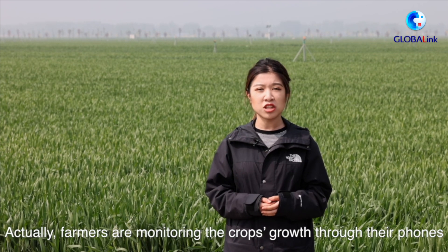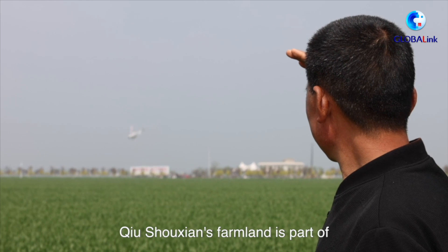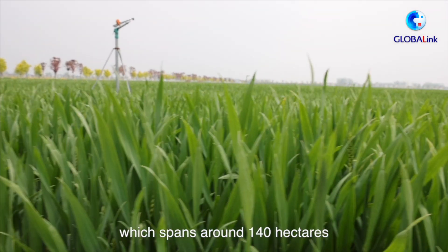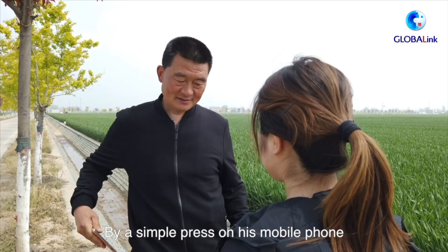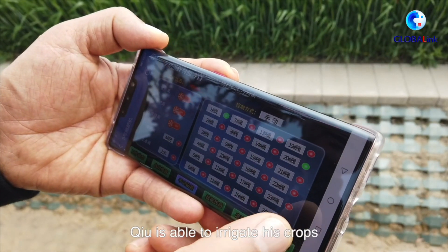Actually, farmers are monitoring their crops' growth through their phones. Xu Shuxian's farmland is part of the High Standard Farmland Demonstration Area, which spans around 140 hectares. By a simple press on his mobile phone, Xu is able to irrigate his crops.